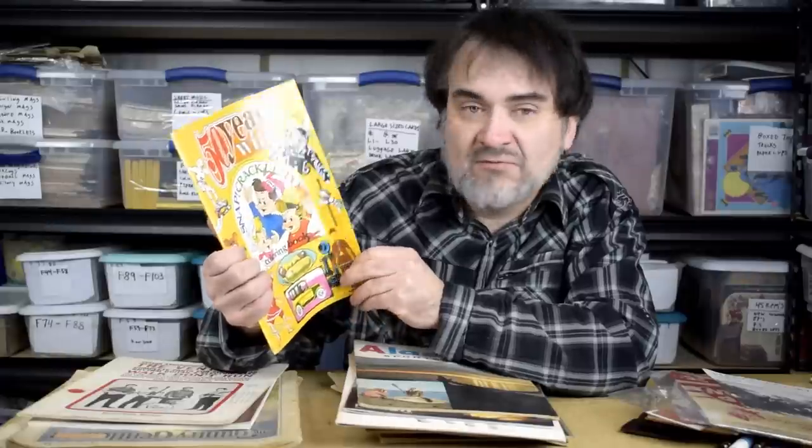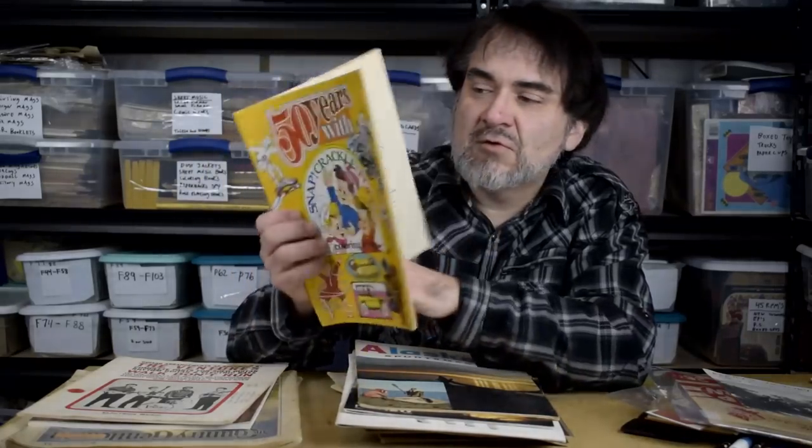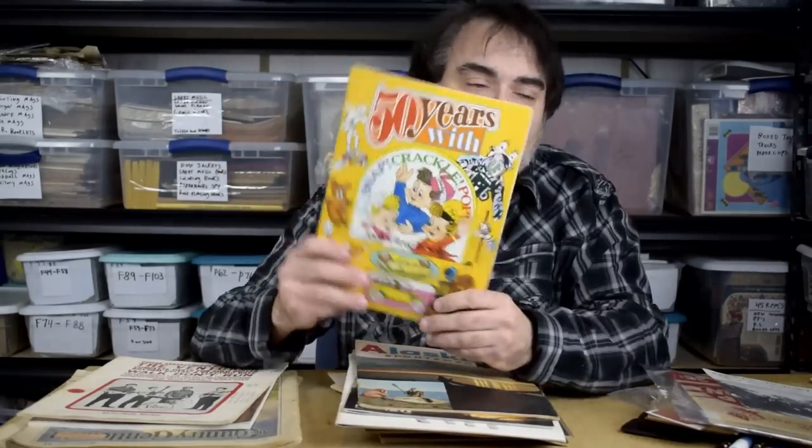This is a coloring book — a promotional Snap, Crackle, Pop 50 years piece from 1978, so it's a vintage one. I'll have to look it up, but off the top of my head I'd guess 14 to 15 bucks. There's no coloring in it. Interestingly it's got Martin Luther King Jr. in it — they were trying to do the right thing. It talks about Ike. It might be worth some good money.